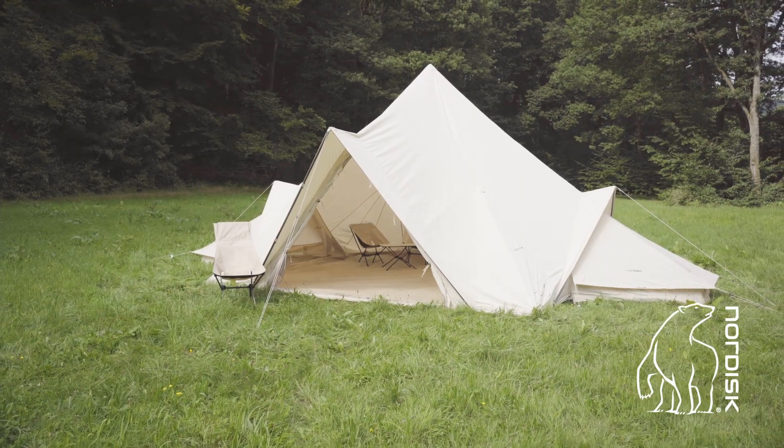As you can see, the Midgard is so much more than a tent — it's a cozy, comfortable, and versatile concept that will adapt to your needs, whether you're a family, a large group of friends, or even several families. So next time, set up your own holiday castle and live your own adventure in nature.